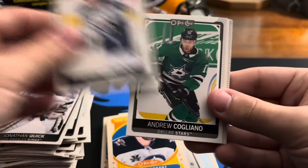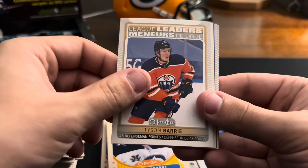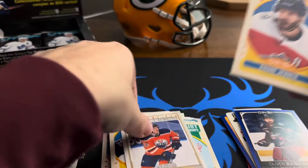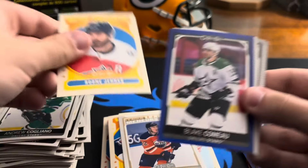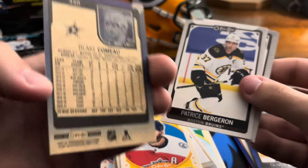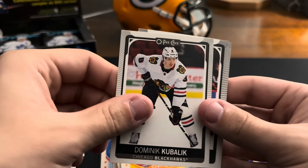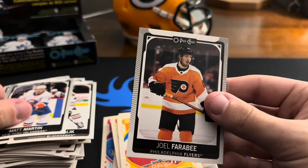Blake Wheeler, Andrew Cogliano, league leaders Tyson Barrie — 48 defenseman points. Boone Jenner for the Blue Jackets, Blake Comeau for the Stars, Patrice Bergeron, Johnny Gaudreau, Dominik Kubalík, Matt Martin, Joel Perreault.